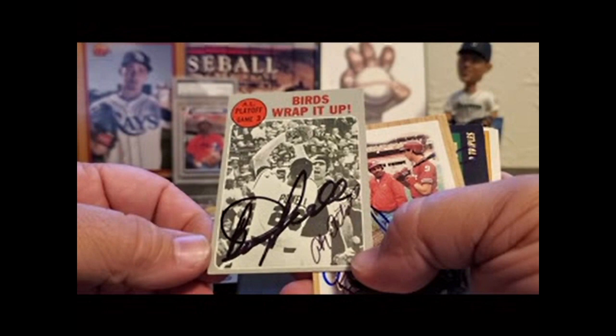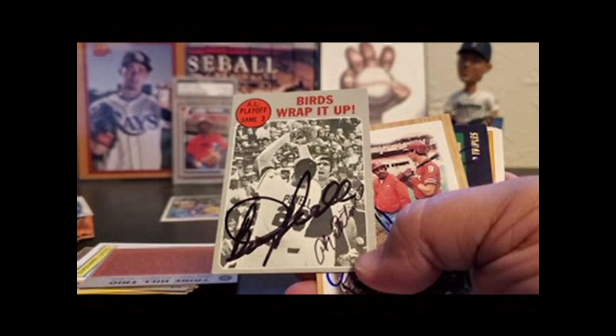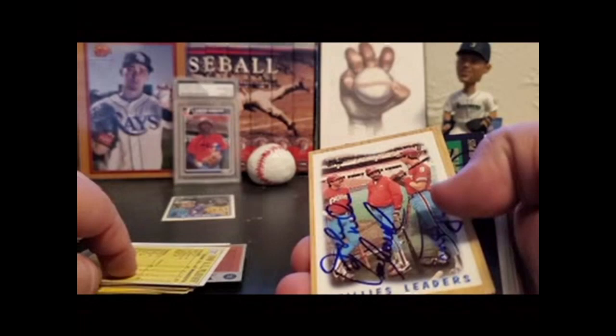70 Topps — AL Playoff Game 3, Birds Wrap It Up. Boog Powell. If you're an Oriole fan, you know who the catcher is — got kind of a unibrow, played for a long time. That is Andy Echebarian.